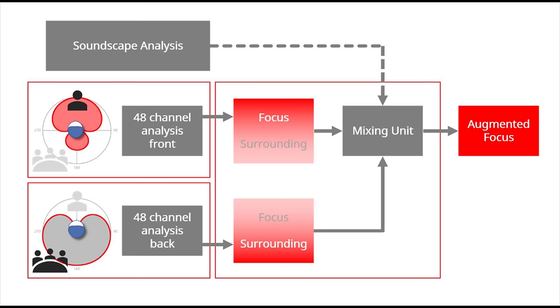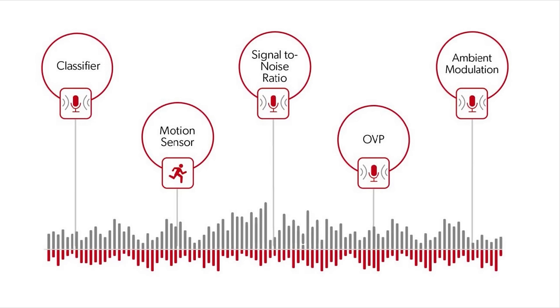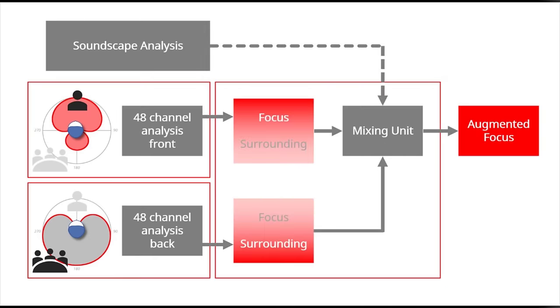This augmented focus feature also uses soundscape analysis, where the hearing aid classifies what type of environment you are in, determines your body movement with the motion sensor, calculates your signal-to-noise ratio, determines if it is you or others talking, and determines the modulation of sound from your surroundings. All of this allows the dual processors to understand what's actually going on around you. Then in the sound processing stage, the processors determine whether to emphasize or reduce sounds independently of each other — very similar to how an audio engineer might manipulate dialogue and music of your favorite TV show, only doing it really well.